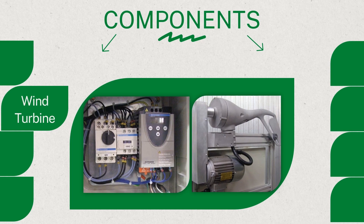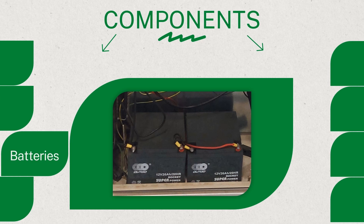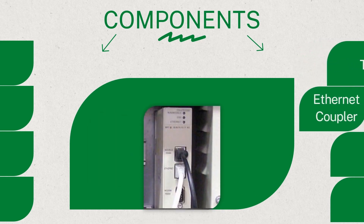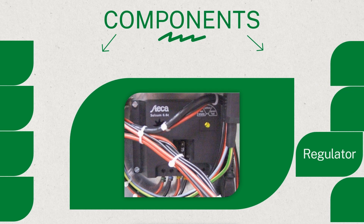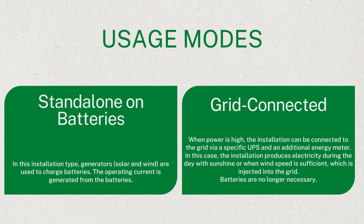The turbine's shaft connects to an electric motor using belts and toothed pulleys. This electric motor is controlled by the control box to simulate different wind conditions. Batteries store excess energy generated for later use or during low production periods. The battery charger regulates the charging process to ensure optimal battery performance and longevity. The Twido PLC is a programmable logic controller for automation and control of the system. The Ethernet coupler facilitates communication between different components and enables system access from the LAN with specific webpages for data viewing and commands. The regulator controls the flow of energy to maintain stable voltage levels. The inverter converts direct current, DC, from the solar panels and wind turbine into alternating current, AC, for use in electrical systems.